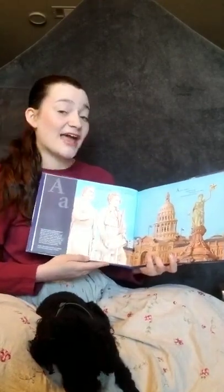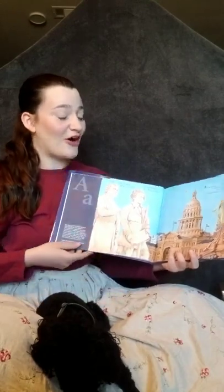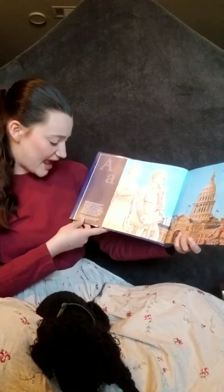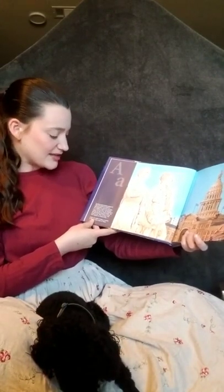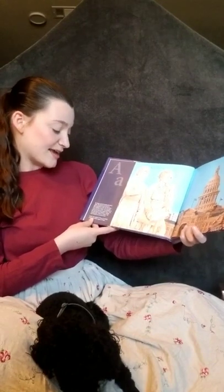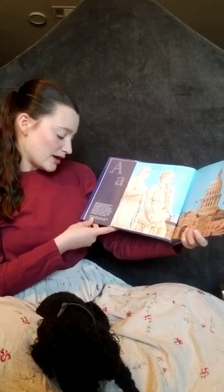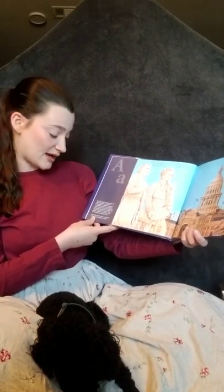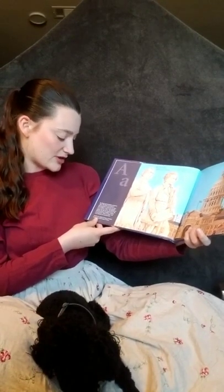A is for Austin, a capital so tall. Here laws are made, pledging justice for all. The Texas Capitol building opened in 1888. The Senate and House of Representatives make the laws here. The building is made of pink granite from a quarry in Texas. The Goddess of Liberty sits atop the Capitol Dome. The life-size statues of Stephen F. Austin, known as the Father of Texas, and Sam Houston are honored here. Austin, the capital of Texas, is located in the Hill Country region.